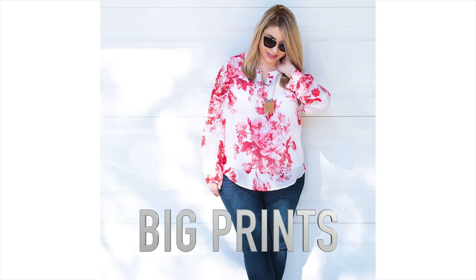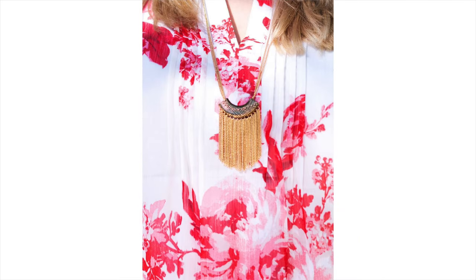In theory this top would be awesome because it's a lower neckline, but because there's a huge print on it and it's covering the arms, it just looks like too much — it makes you look bigger, your breasts look bigger. These tops are everywhere but they just don't work for big-breasted women.